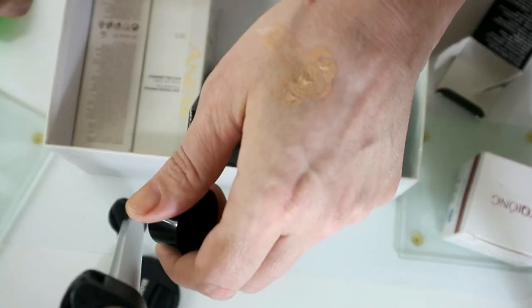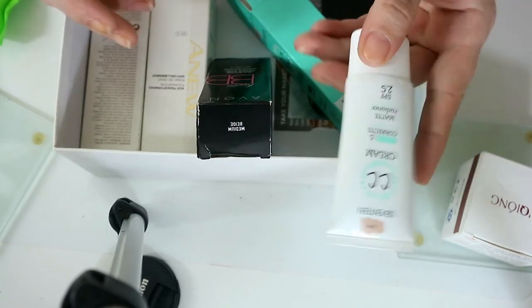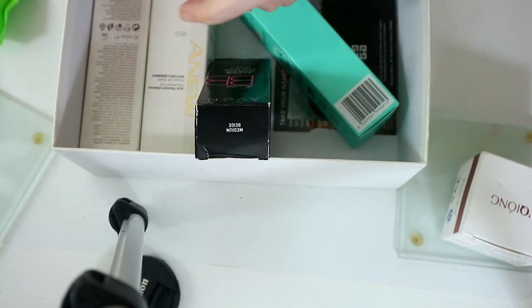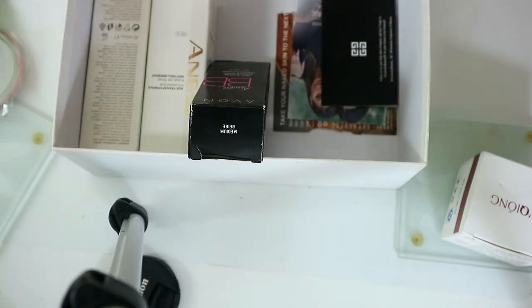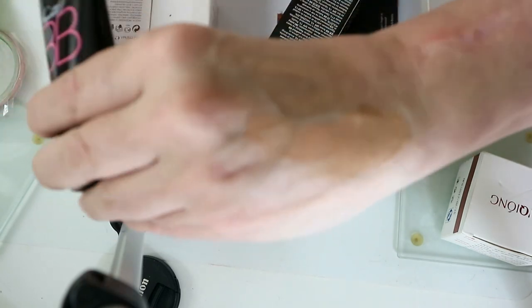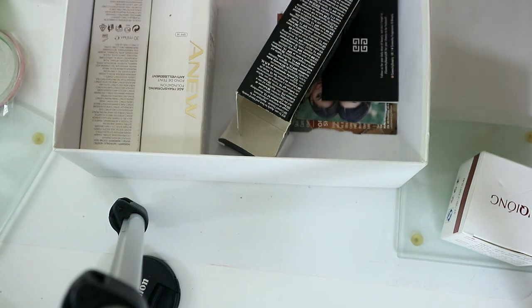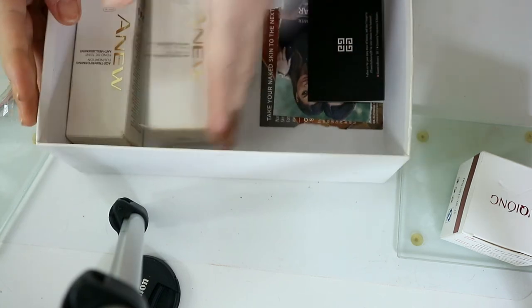Testing the Avon BB cream — I thought it would be way too dark but it's actually quite a nice color match, so I might just keep that. I haven't even used this one. No — this has got a very pink undertone to it, so that can go. This other one also has quite a pinky undertone to it, so I'm going to get rid of that as well. Actually, I do like these ones — I'm just going to keep both of them.